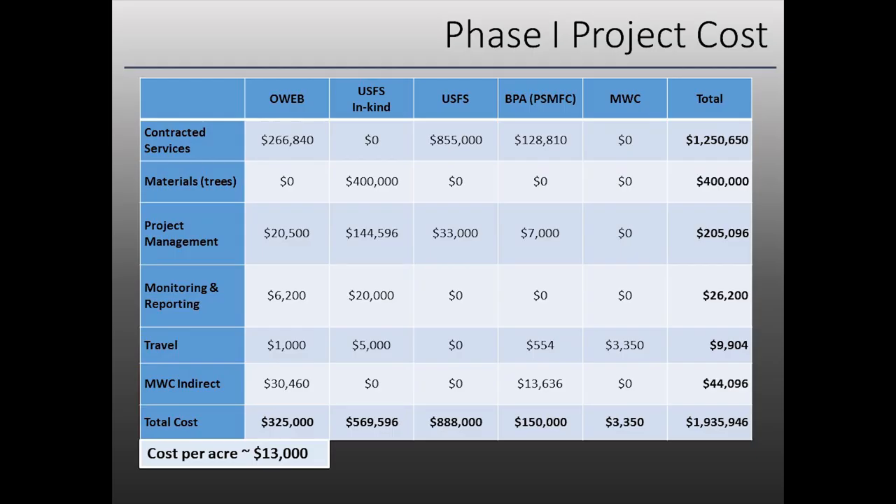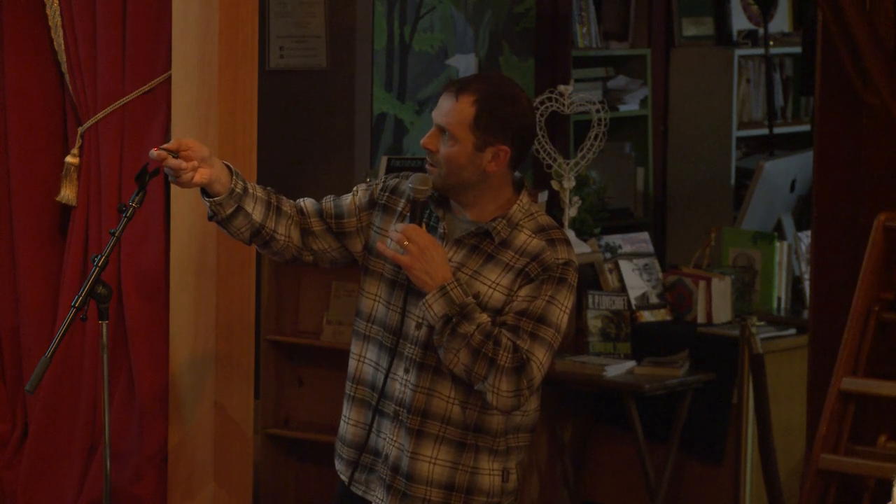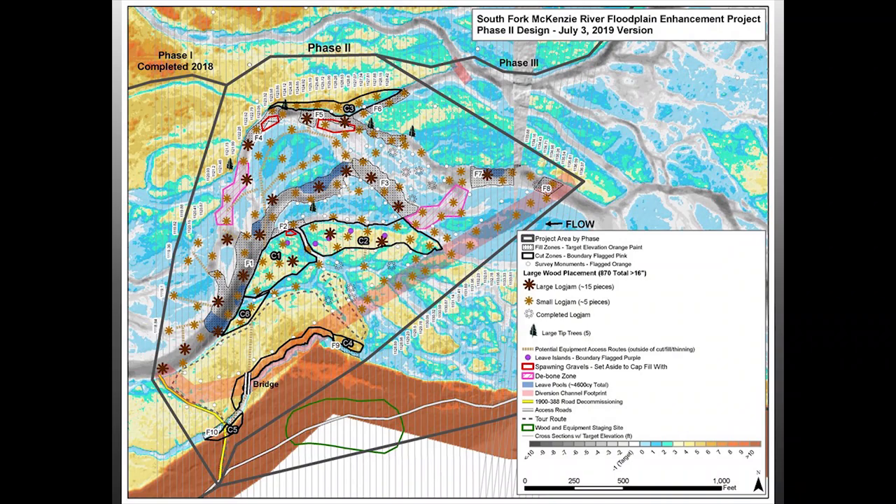Phase one was implemented in 2018 and cost just under two million dollars — by far the biggest project we've ever done. If you take all projects from the last 25 years combined, they'd be a fraction of that cost. For phase two, the South Fork flows through the design area, and the concept is: cut these areas to open up side channels, take that material to bring incised channels back up, creating connectivity from hillslope all the way across. The process starts with diverting the river using super sacks filled with local material.